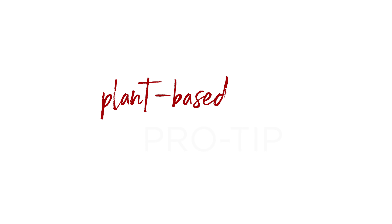My name is Peter Kern, and I'm a flavor chemist at Ed Long, and here is a plant-based pro tip.